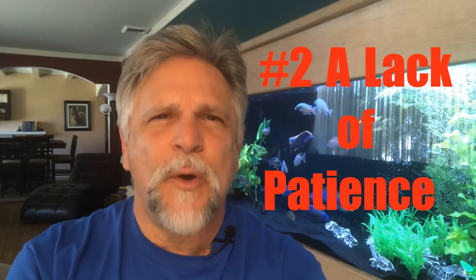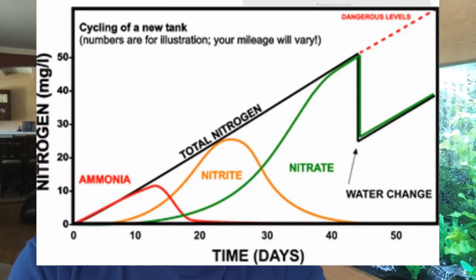Number two is a lack of patience. This is folks who are trying to hurry up the stocking of a brand new tank. As a result, they don't allow the bacteria that consumes ammonia to really get established and produce that byproduct — nitrite. Then you need to allow the bacteria that consumes nitrite to get established as well. Between two and three weeks, you're going to need for each of those to occur. You're going to have readings in your test kit on ammonia, readings on nitrite, and then eventually readings on nitrate.